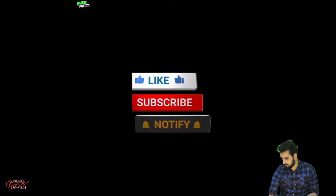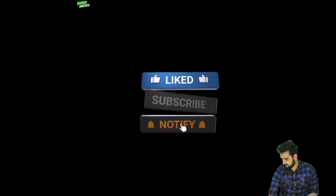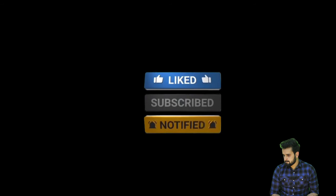Guys, thank you so much for watching. Don't forget to subscribe to our channel and turn on post notifications to get updates for every new upload.